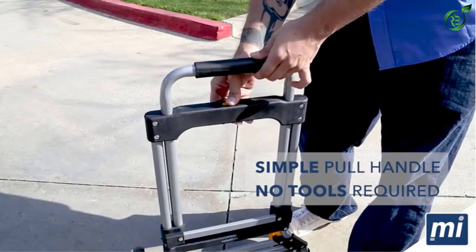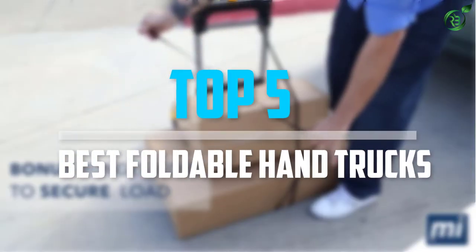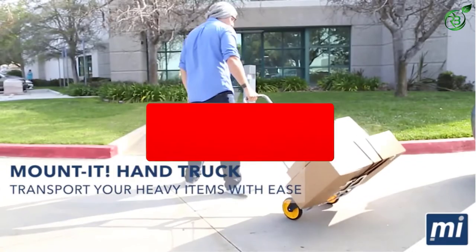Are you looking for the best foldable hand trucks in your budget? Well, in today's video we break down the top five best foldable hand trucks that are available on the market. Okay, so let's get started with the video.